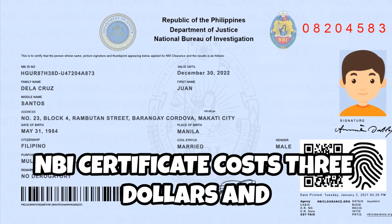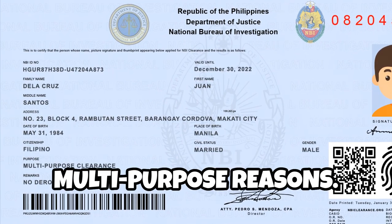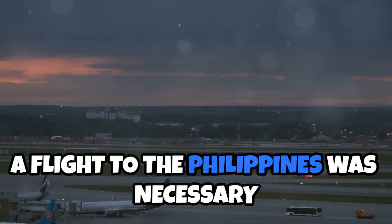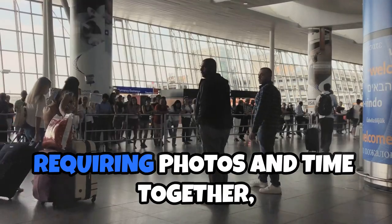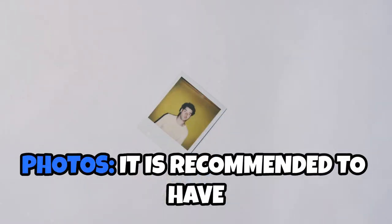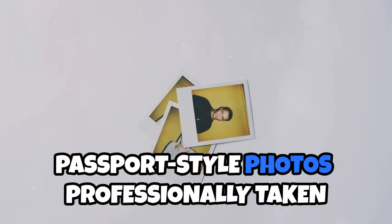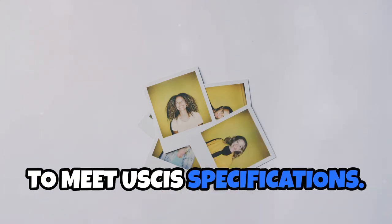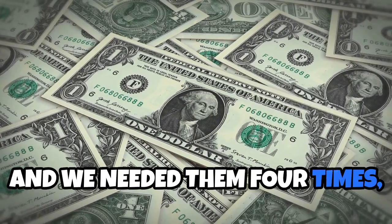The MBI certificate costs $3 and can be used for travel abroad or multi-purpose reasons. A flight to the Philippines was necessary to prove the legitimacy of our relationship, requiring photos and time together, costing around $100. It is recommended to have passport-style photos professionally taken to meet USCIS specifications. We paid about $20 each time and needed them four times, totaling $80.